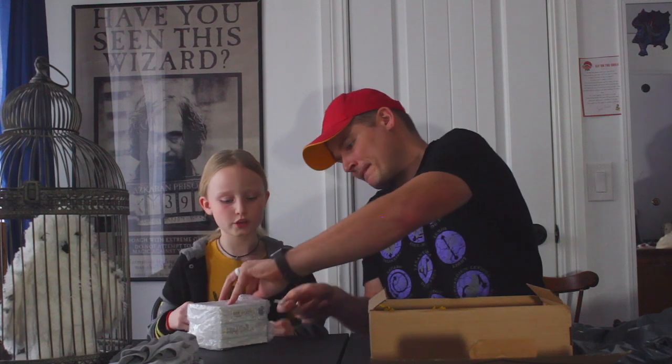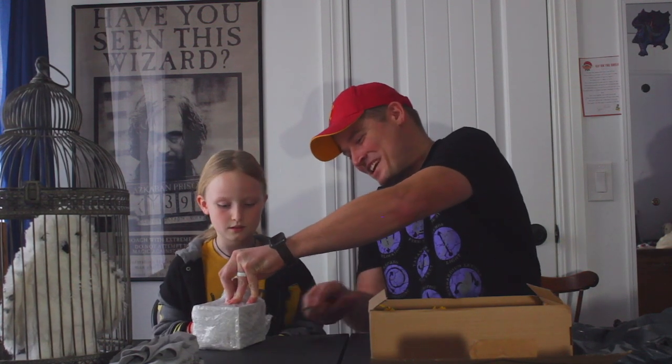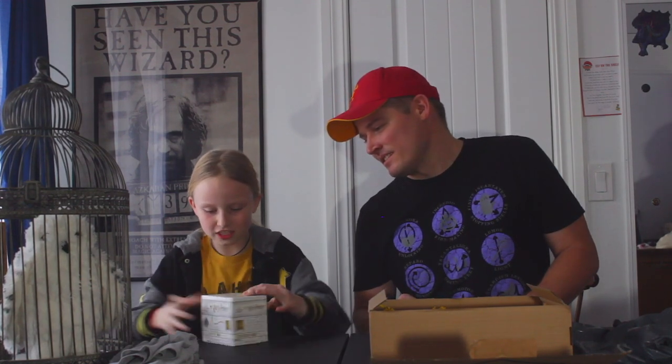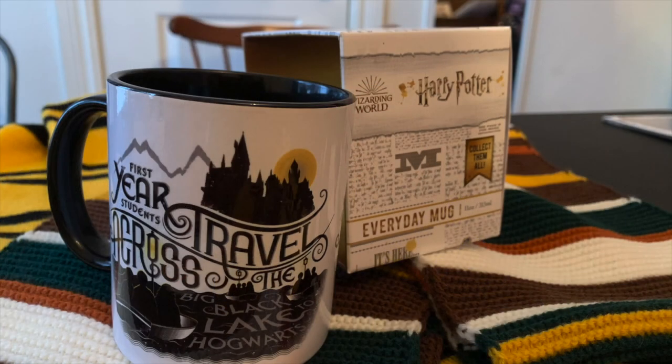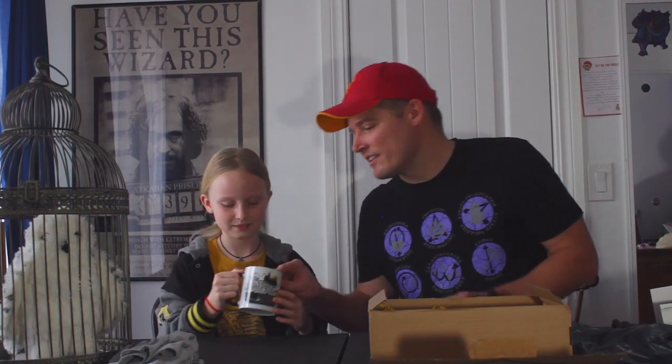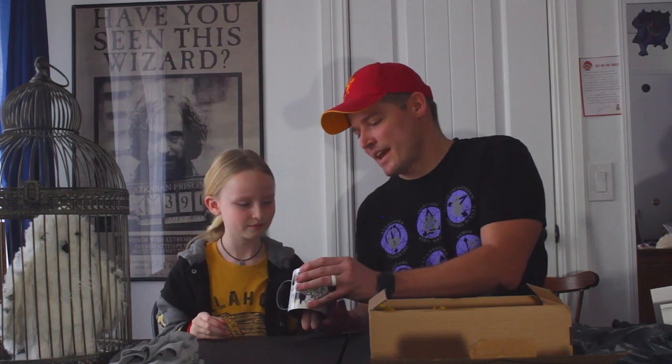I'm trying to enjoy the moment — it's hard whenever there's wrapping and a bunch of tape. She won't let me help her except for cutting the tape. There we go — that looks like a coffee mug! I love coffee and I love this mug. It says 'First year students travel across the big black lake to Hogwarts.' It looks like a first-year theme. I love this mug. It's got a black interior and it's an enamel mug, so don't drop it — it'll break.